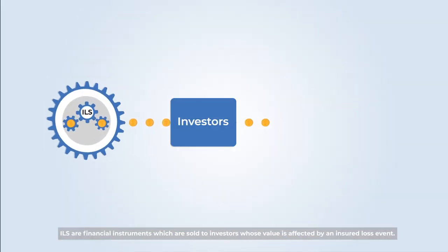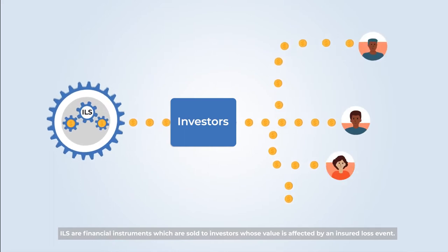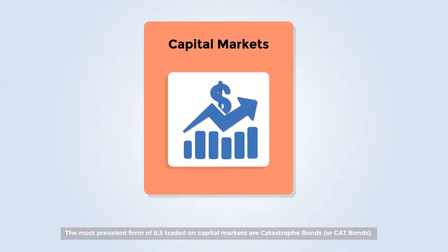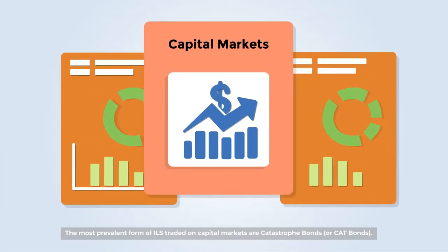ILS are financial instruments which are sold to investors whose value is affected by an insured loss event. The most prevalent form of ILS traded on capital markets are Catastrophe Bonds, or Cat Bonds.